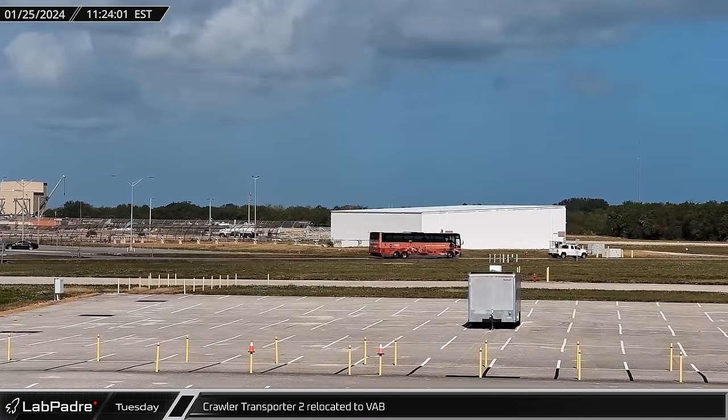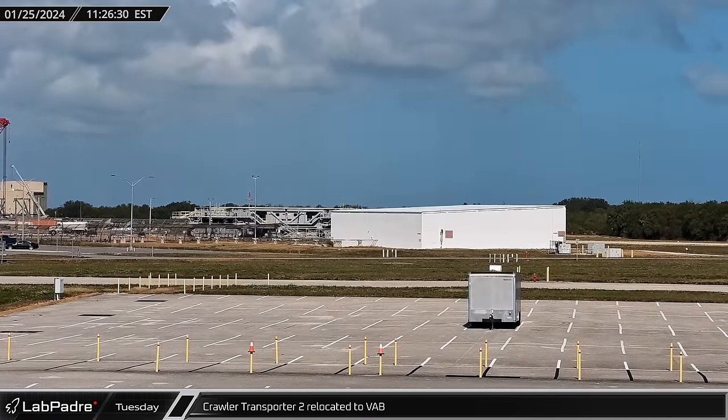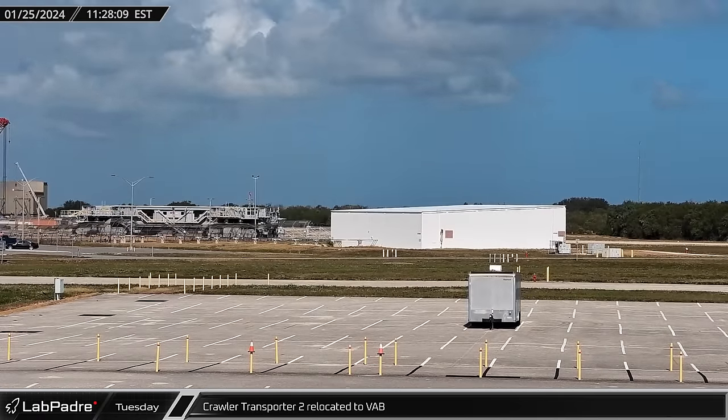Crawler Transporter 2 was moved from the park site over to the nearby Vehicle Assembly Building on Thursday.